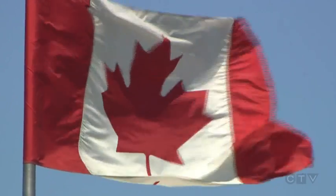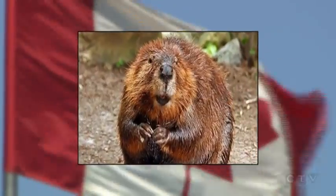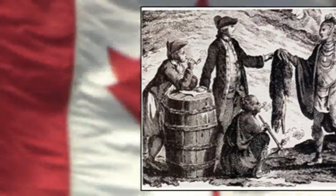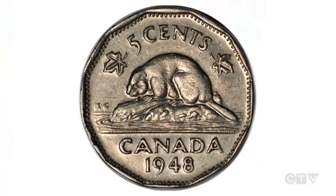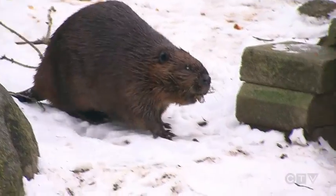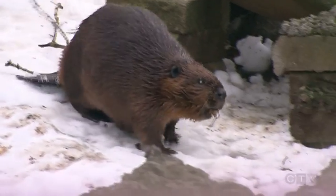Historians say Canada might not exist as it does were it not for the beaver, whose luxurious pelts spawned the fur trade and exploration across the country. Commemorated on stamps and coins, even corporate logos, it turns out the beaver is closer to humans than we knew.